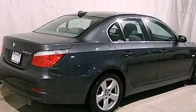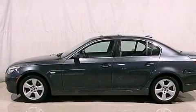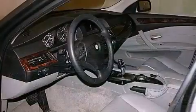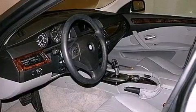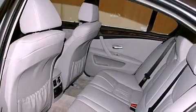Its top features and packages include the premium package, a cold-weather package, X-Drive, comfort access, a heated steering wheel, heated seats, and adaptive brake lights. The following features are also included.